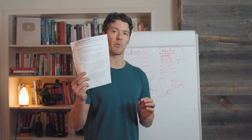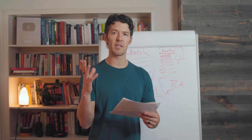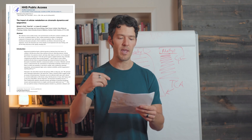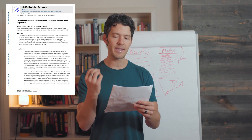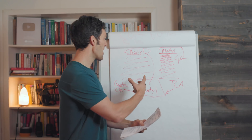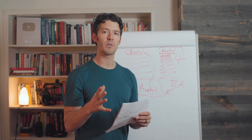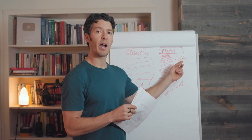I have some quotes from the paper I want to read. The paper is called "The Impact of Cellular Metabolism on Chromatin Dynamics and Epigenetics." Chromatin is a way to characterize the epigenomic structure of DNA — which you can actually measure. We have another video on testing CPG islands, which can characterize your epigenetic age, that I'll link when it's available.